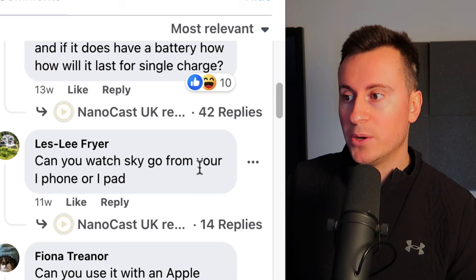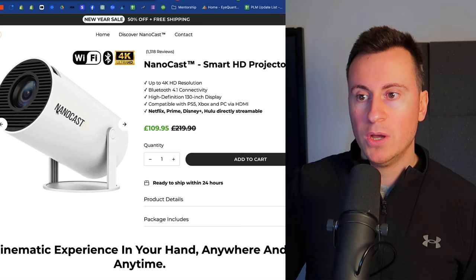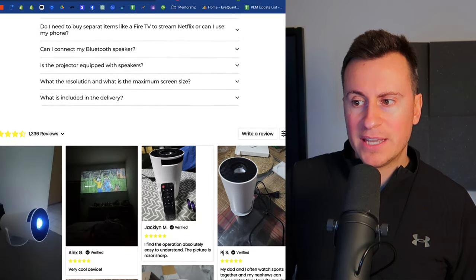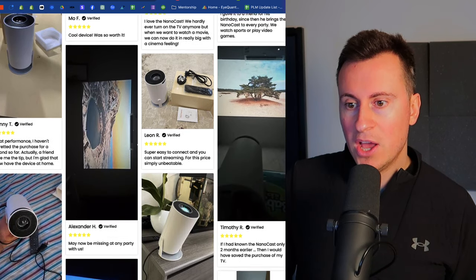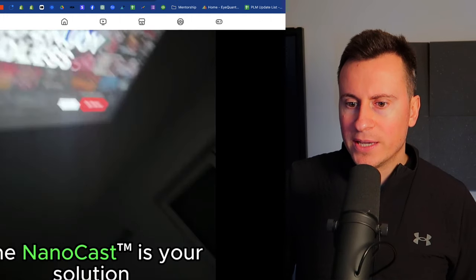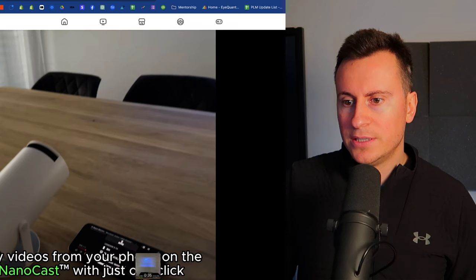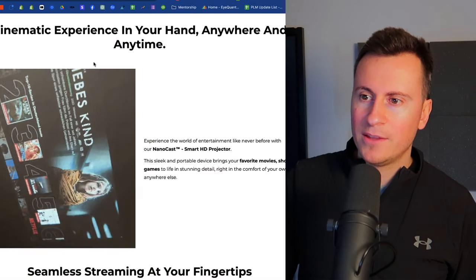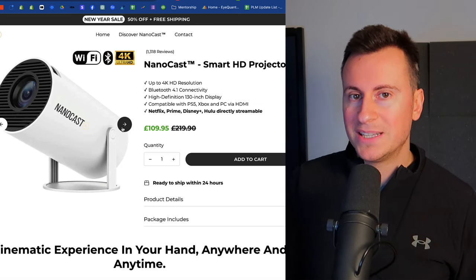Like Leslie here asking: 'Can you watch Sky Go from your iPhone or iPad?' Let's jump onto their website — they have a super clean website. The first thing you've probably spotted is the logo on the products. There's always a good way of testing whether they've just done that for the sake of looking professional or whether they actually sell a product with a logo on it. If we come down into the reviews, I'm yet to see a picture review of this product with the logo on.